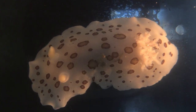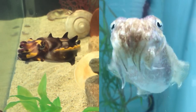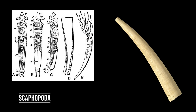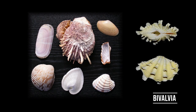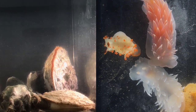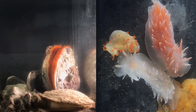Mollusks are a phylum of extremely diverse marine invertebrates, with over 100,000 species alive today. There are seven taxonomic classes of mollusks, including the Aplacophora, the Monoplacophora, the Scaphopoda, the Gastropoda, the Polyplacophora, the Bivalvia, and the Cephalopoda. As you can see, different mollusks have diversified their morphology over evolutionary time to best suit their ecological niche.